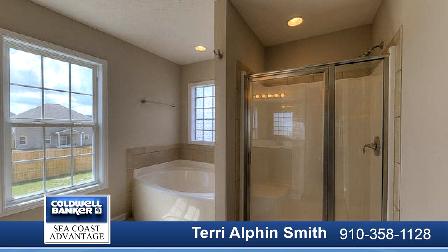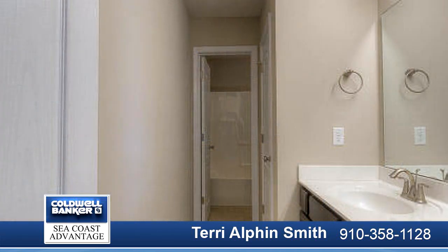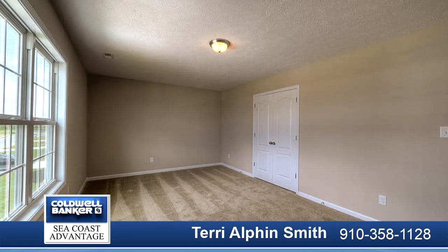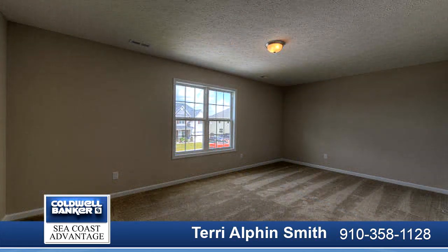Give you and your guests the privacy you both deserve, with a private guest room on the main level, conveniently located beside the full hallway bathroom.